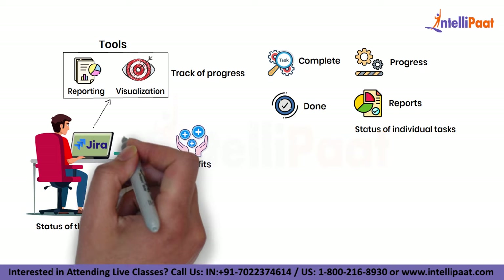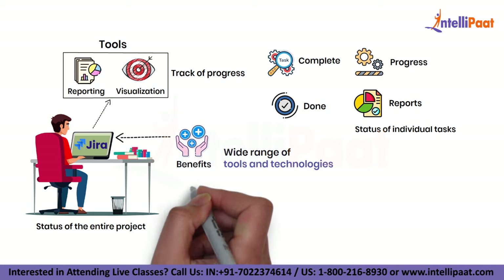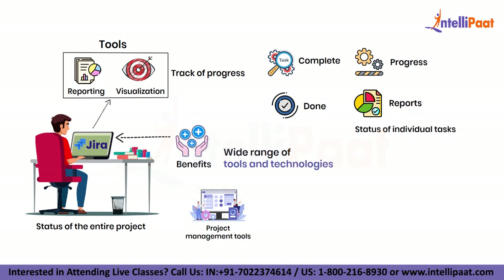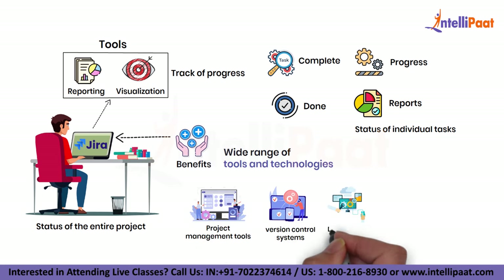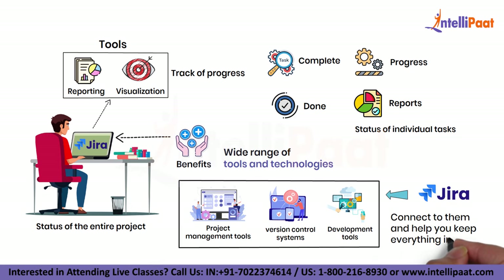One of the biggest benefits of Jira is that it integrates with a wide range of tools and technologies. Whether you are working with other project management tools, version control systems or development tools, Jira can help connect with them and help you keep everything in sync.